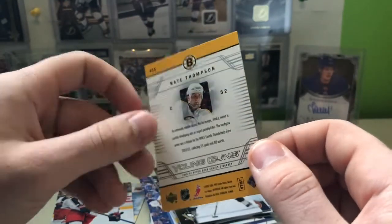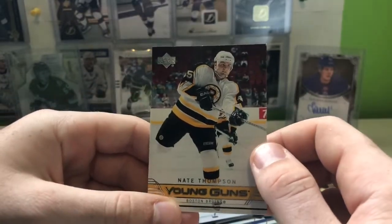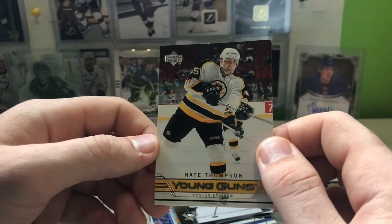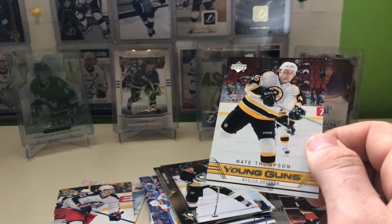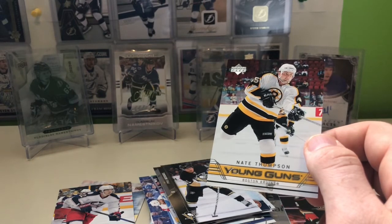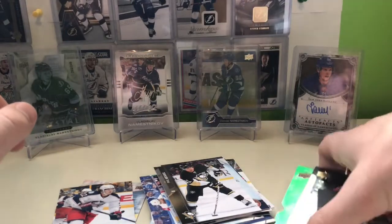I'll be messaging MJ Holding over this because this is just terrible. I like the player, I like the card — not the condition of the card. I thought it was going to be a Joe Thornton of some sort, but there's no Young Gun of Joe Thornton from this year. It is MJ Holding — 2020 MJ Holding. I've been messaging them and I'll let you know what the verdict is.